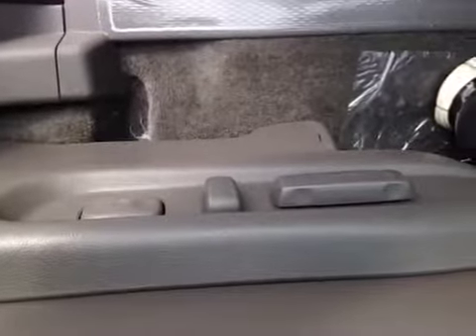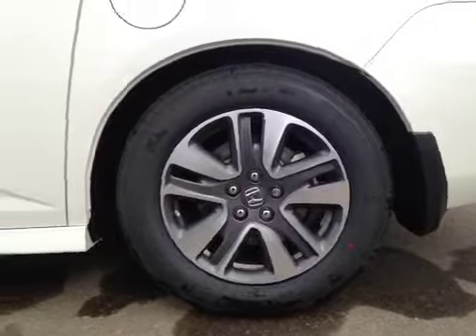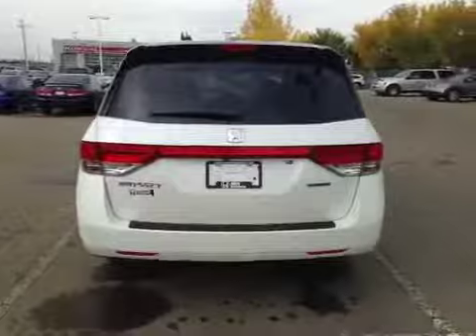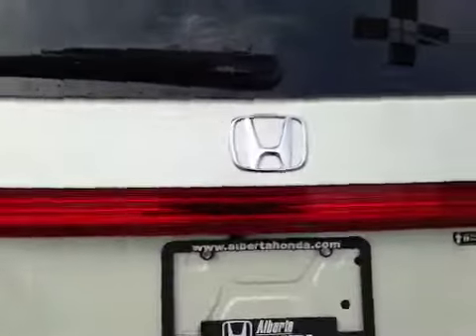And here's your sunroof. Also this vehicle is equipped with side curtain airbags as well as side impact airbags for the front driver and passenger. And lastly, we have your powered seats, wheel lock, and your mud flap. Let's take a look at the back — the parking sensors along the bumper as well as the backup camera located right there. And also we have your power trunk.